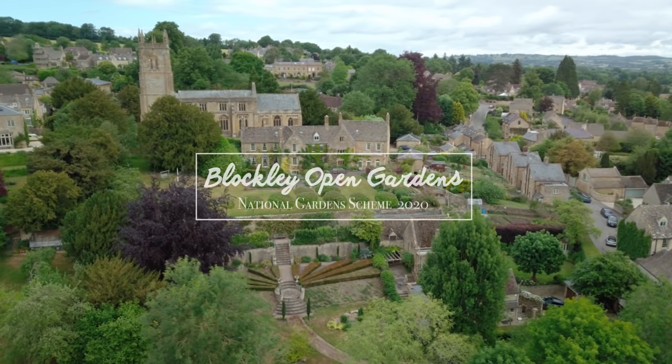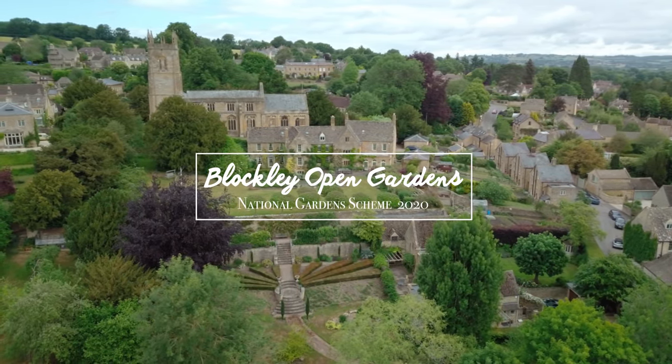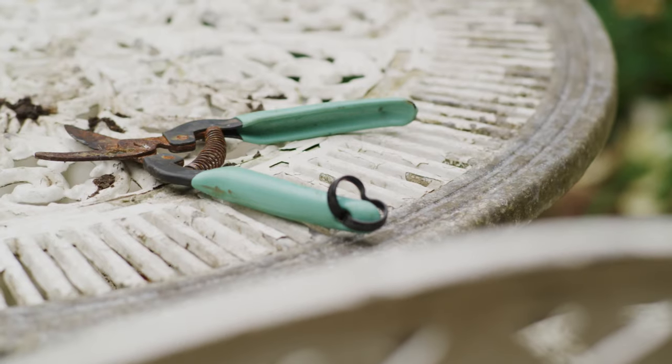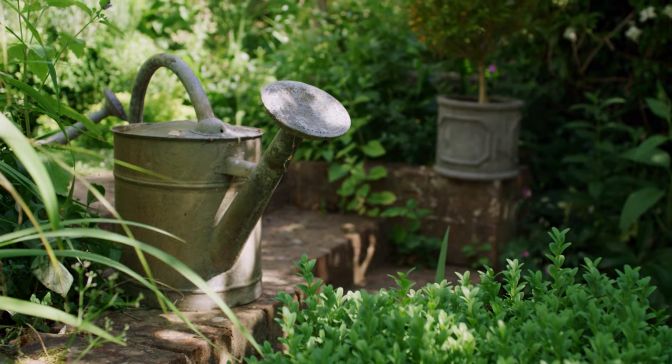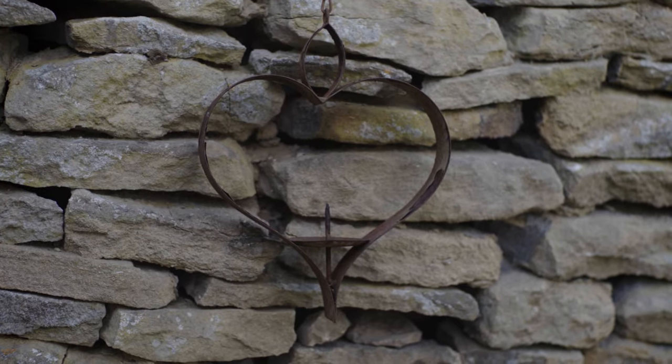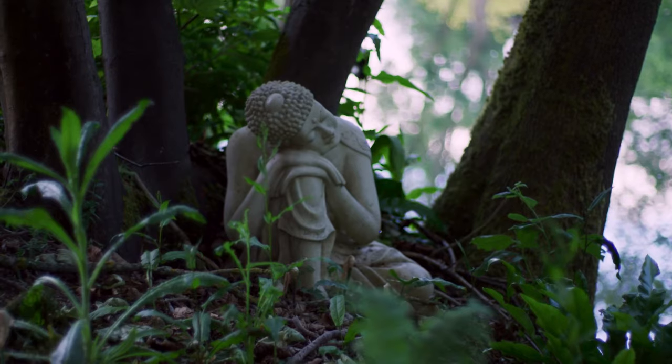Blockley is one of the most special places anyone could live. Blockley started opening its gardens in the 1920s — it was the mill gardens that opened.